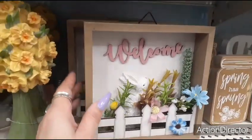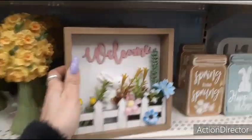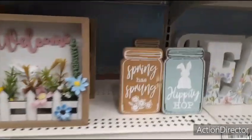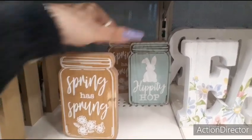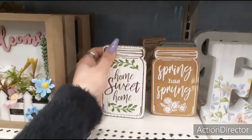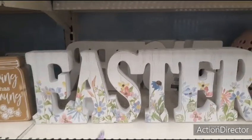Another really adorable shadow box — $14.99. It's adorable though. Welcome — the pink applique. Mason jars, Hippity Hop, Spring Has Sprung — $5.99. And a different design — Home Sweet Home. Easter — $14.99.